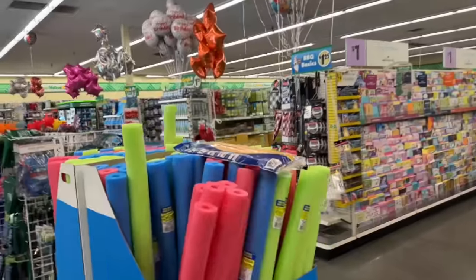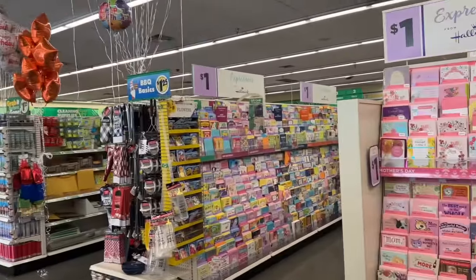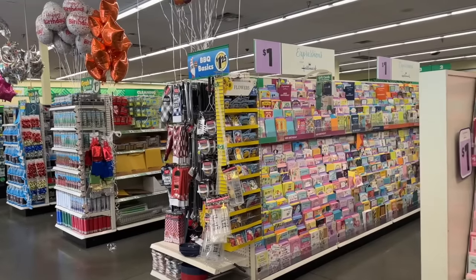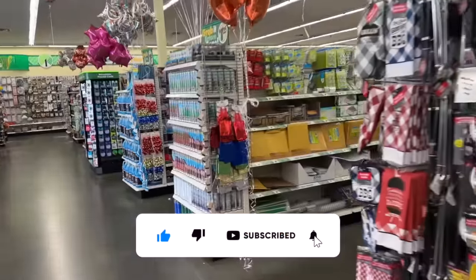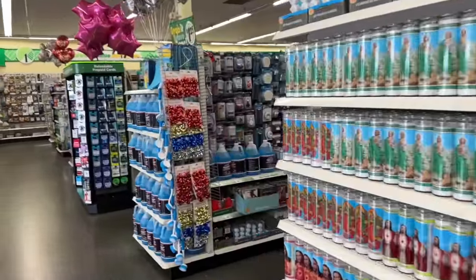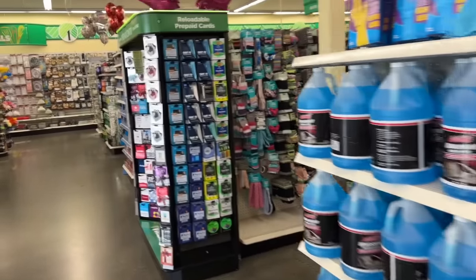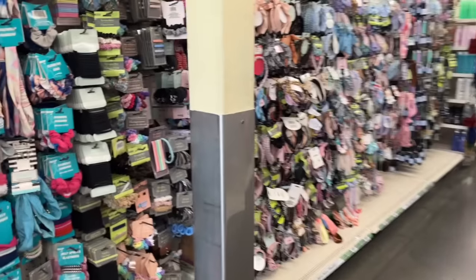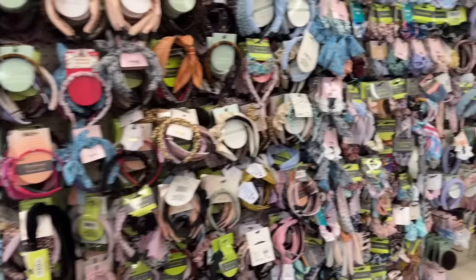Welcome to a Dollar Tree shop with me! If you're new to my channel, please consider hitting that like, subscribe, and notification bell so you never miss an episode. We're inside Dollar Tree and we're going to take a look around to find any new items or hidden gems. This is a bonus Dollar Tree shop with me, so after you're done, check out my Wednesday video too. Let's get into it!